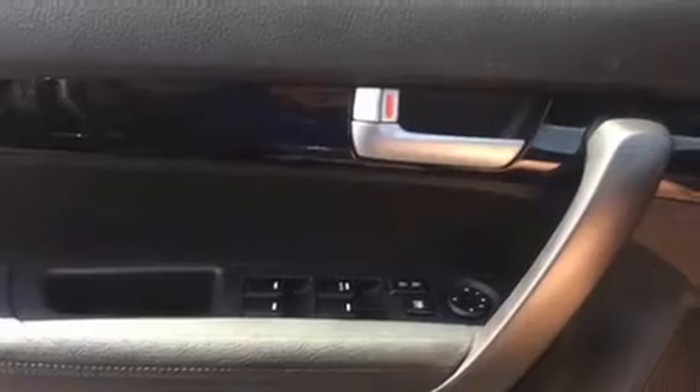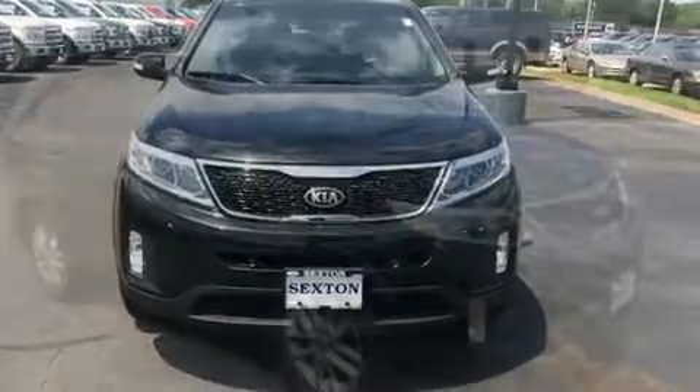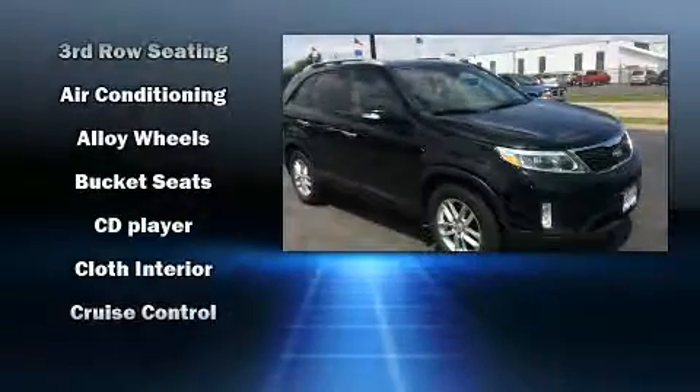Kia ensures the safety and security of its passengers with equipment such as dual front impact airbags with occupant sensing, front side impact airbags, brake assist, anti-whiplash front head restraints, ignition disabling, and four-wheel disc brakes with ABS.